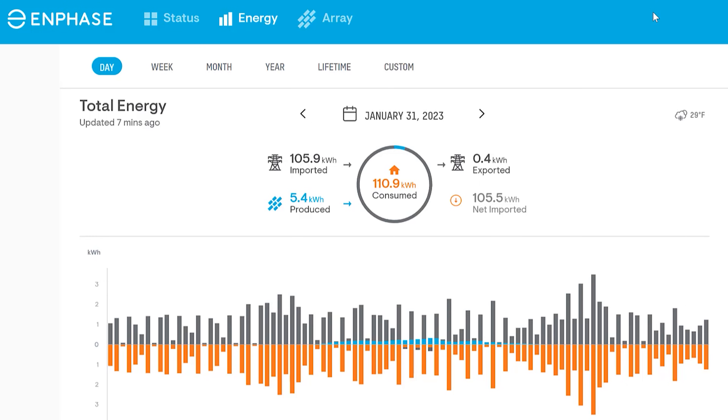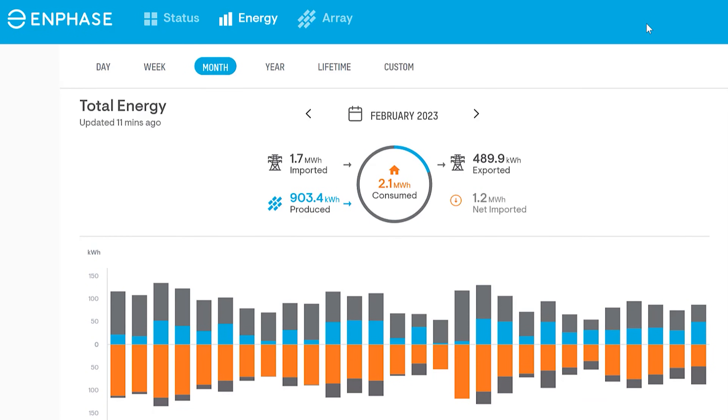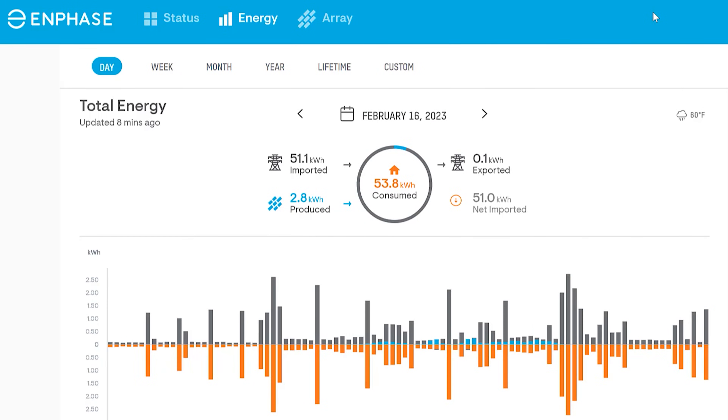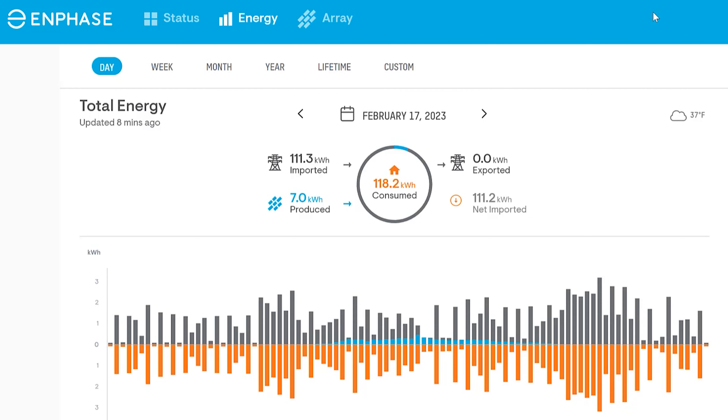Our best production day in January was January the 27th, where we produced 43.6 kilowatt hours. We started to see a slight uptick in February on production and a downturn on consumption, producing 903 kilowatts and consuming 2,100 kilowatts, with only four days where we produced less than 8 kilowatt hours per day: February 8th, 7.5 kWh; February 16th, 2.8 kWh; February 17th, 7.0 kWh.